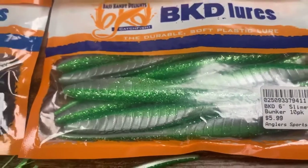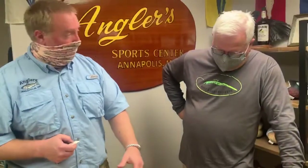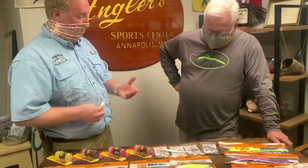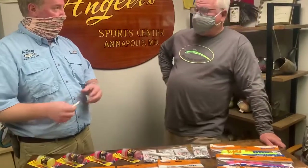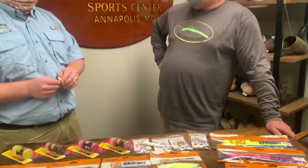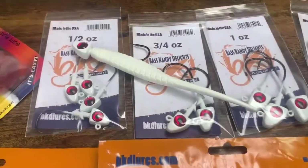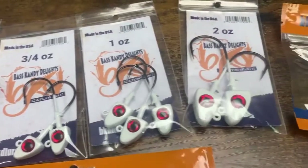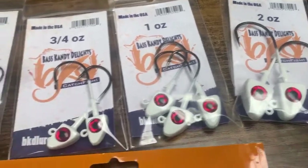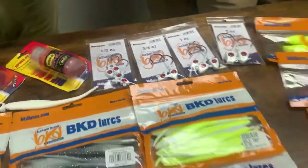We'll be doing additional savings on some of these during the sales event, so check the website for more information. The jig heads come in a variety of sizes — all white with a red eye so they match everything — ranging from three-eighths to two ounces. We also have a two-ounce with a 2x hook, which is relatively new. We just got a fresh restock, right in time for the sale.